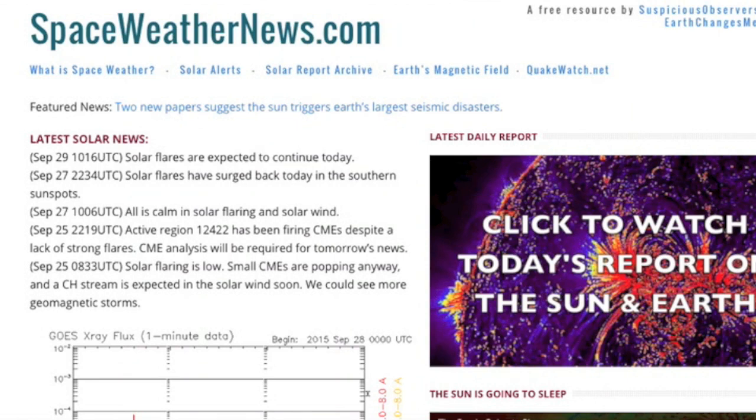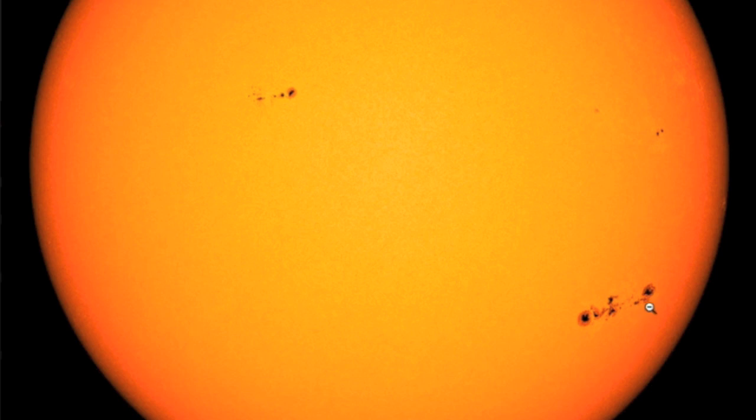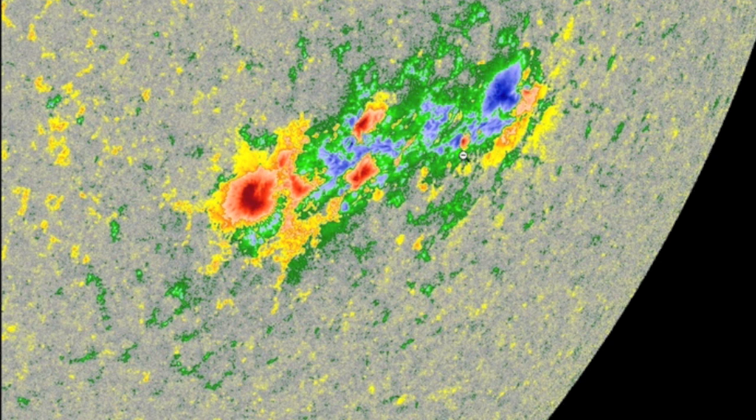Coming to spaceweathernews.com, we see the flares actually heading back down now after more than a dozen M-class events the last few days. So let's take a look at sunspots — the large southern group and the incoming spots on the north. The southern group is our flare maker, and we have beta-gamma-delta magnetism with delta spots at each of these polarity interaction zones.